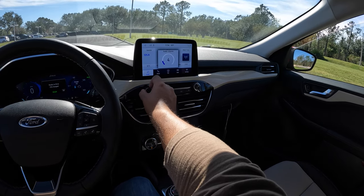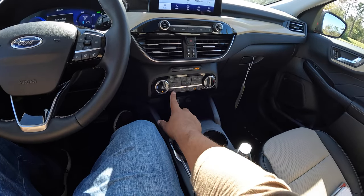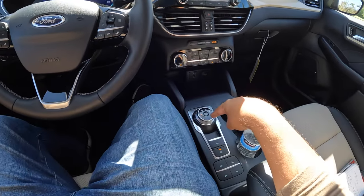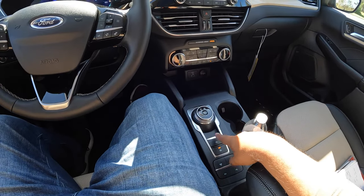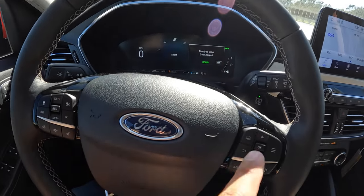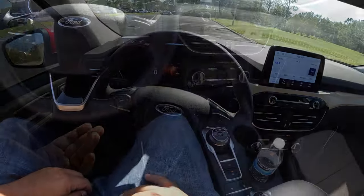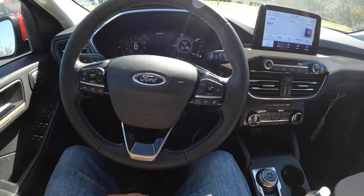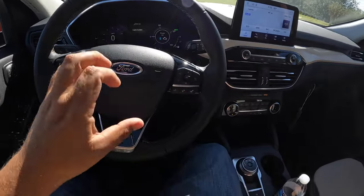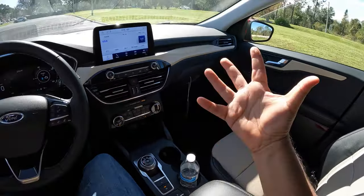The Bang & Olufsen system sounds pretty good and comes standard with this Titanium model. There are knobs to change the station, AC outlets, hazard controls, dual-zone AC, and a wireless charging pad. The CVT dial is here along with an auto-park button and auto-hold feature. Driving modes include Normal, Eco, Sport, Slippery, Snow, and Assist. There's also an EV mode and parking sensors that can be toggled on and off.